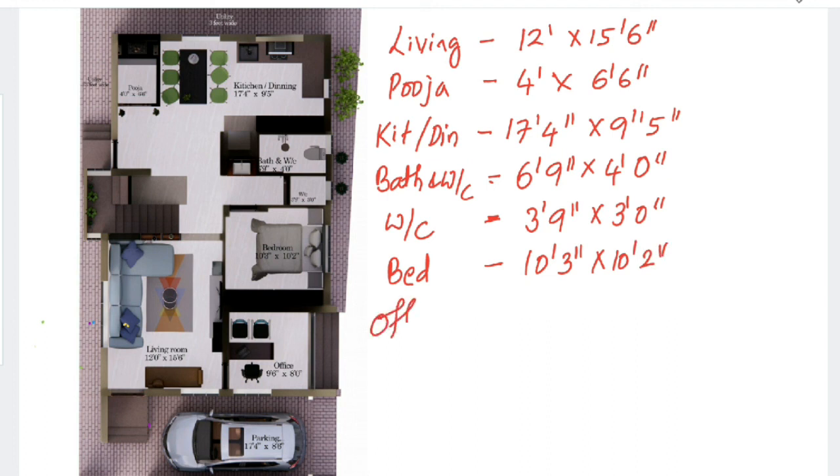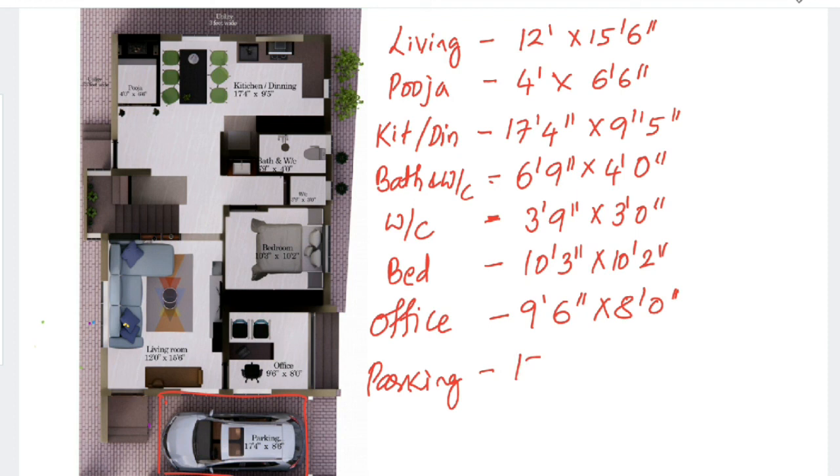The office is 9 feet 6 inches by 8 feet. The parking space is 17 feet 4 inches by 8 feet 6 inches — within this space you can accommodate vehicles like the Flight of Fortuna or Innova Crysta. Since this is a corner plot, you can easily accommodate all these elements.